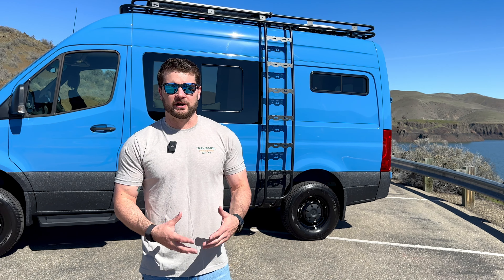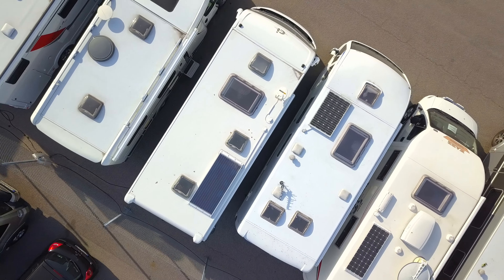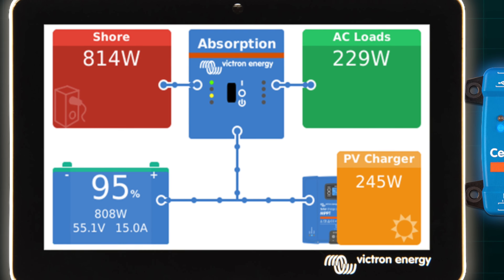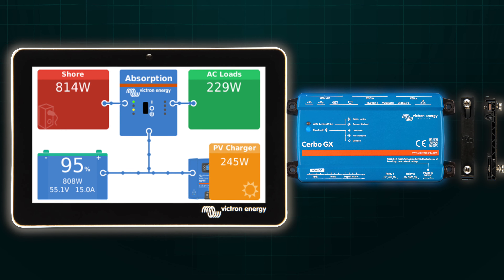Like Sarah said, all of that can be read through the Victron Connect right on your cell phone. One thing I'm noticing in the van industry lately is a difference between us and others - a lot of companies are now choosing to go with components other than Victron, mostly for price. We love the fact that our whole system is Victron, can all be integrated through the Cerbo and the Cerbo touchscreen, and can all be read via Bluetooth through your cell phone.